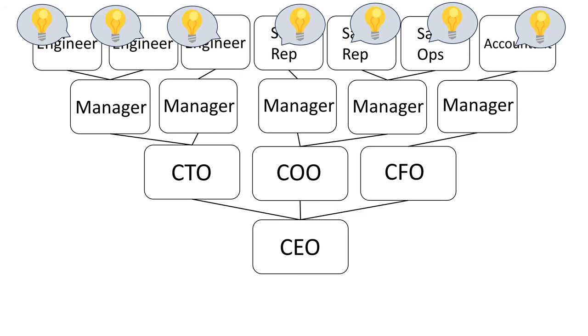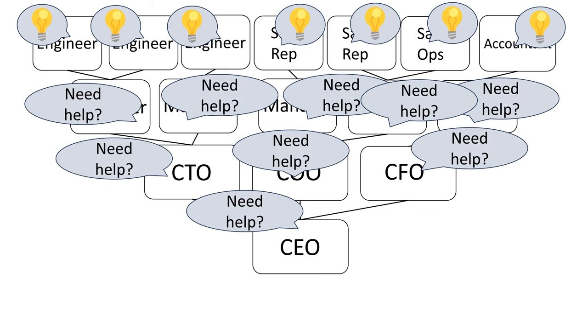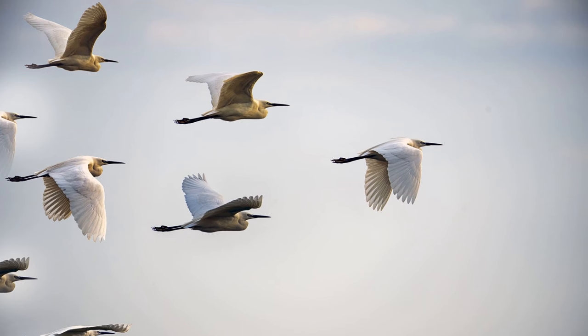In this model, frontline employees make most of the decisions, and those decisions are then supported by management all the way up to the CEO. In the inverted pyramid, management becomes a support function rather than a command and control function. Senior leadership's job is to still help guide the business — they will often see the big picture and have an idea of the direction the business needs to go. However, in the inverted pyramid, the job of leadership is to convey intention and parameters, but not implementation.